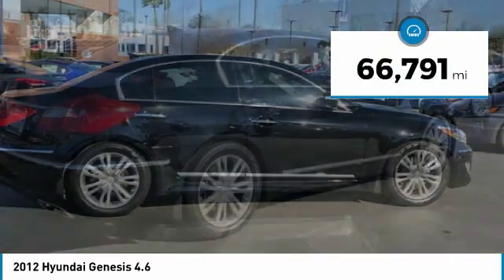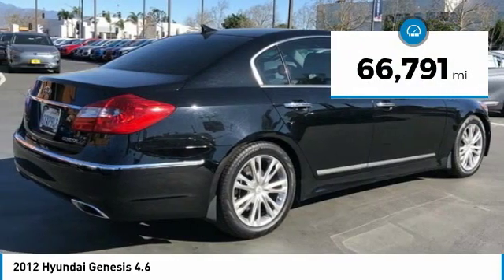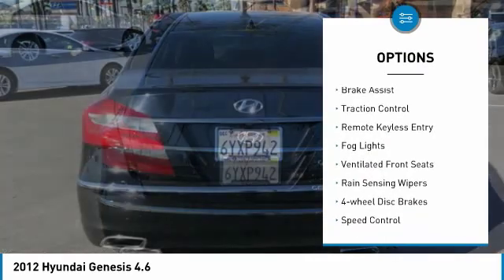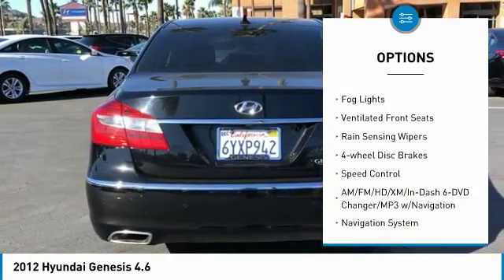This vehicle has less than 70,000 miles. Here are some of this vehicle's great options: electronic stability control, alloy wheels, brake assist, and traction control.